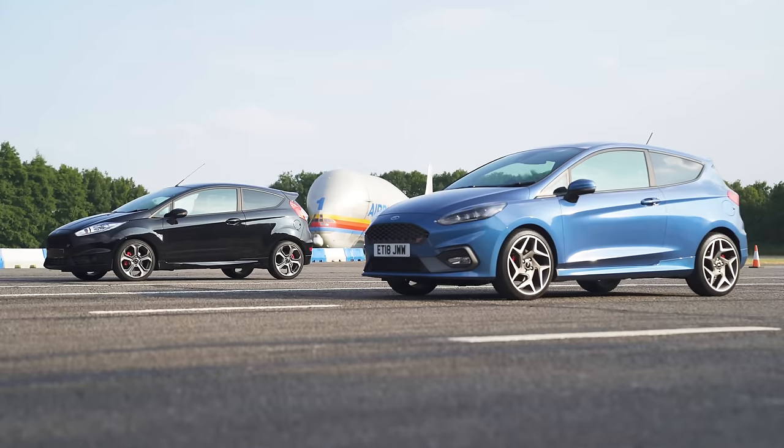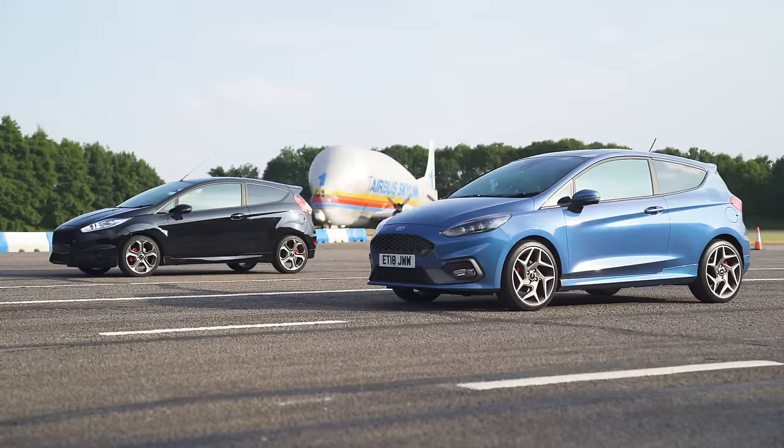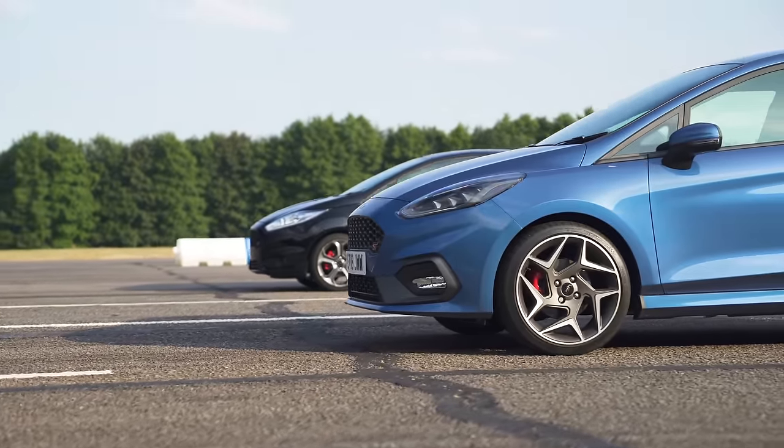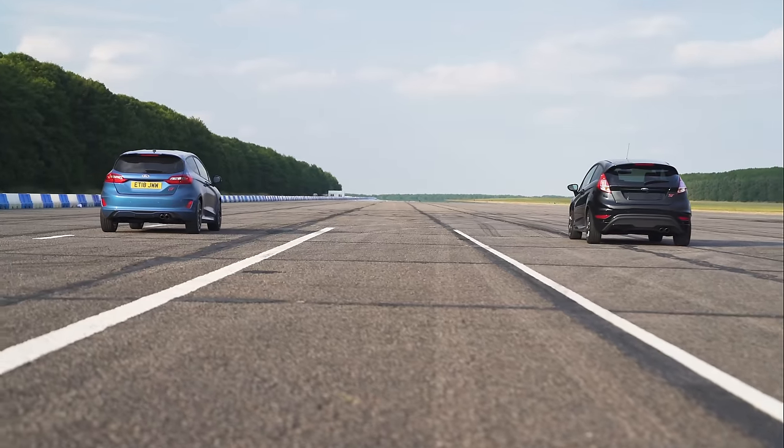I'm in the new Ford Fiesta ST and next to me is the previous generation Ford Fiesta ST. I bet you want to know, just as much as I do, whether going to this 1.5 litre three-cylinder engine is a bad thing — that one, remember, had a 1.6 litre four-cylinder. So to find out, we're going to have a drag race.